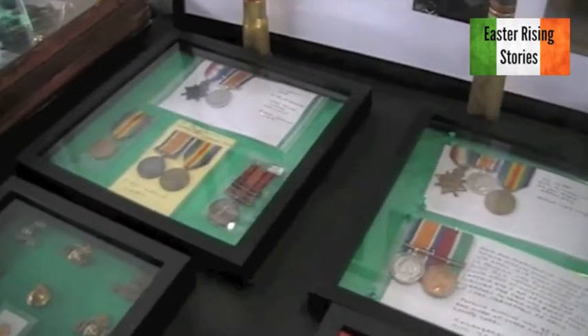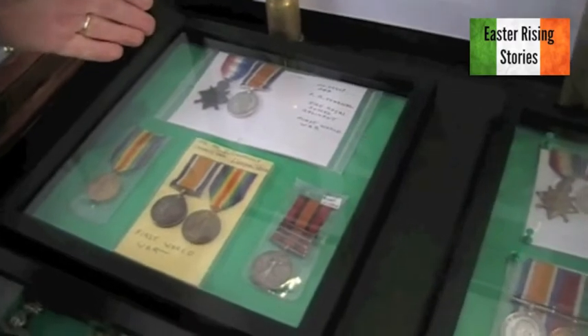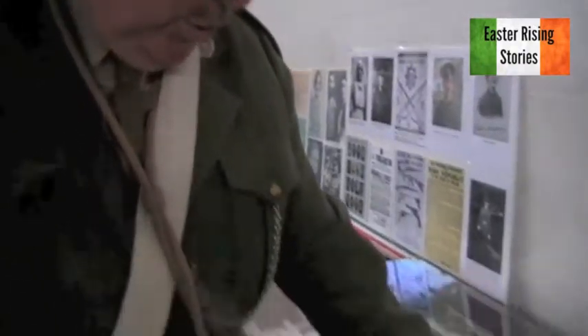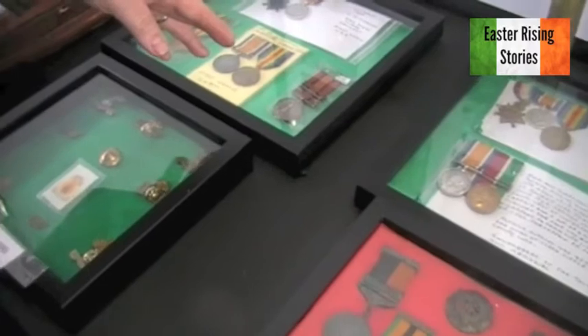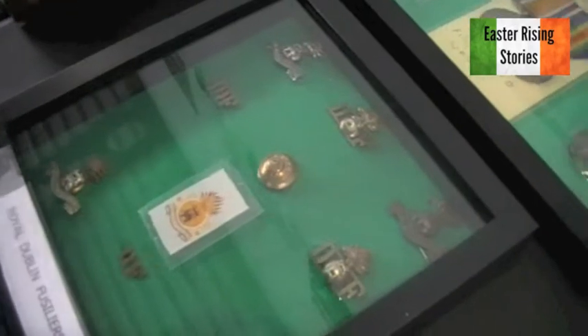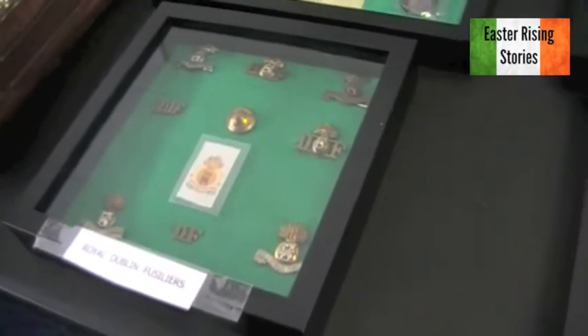Some lovely medals from World War I — we have a selection with the Mons Star, 1914-1915. Anybody with the Expeditionary Force going out would have been getting this medal, and then the two World War I medals. This is a medal from the Boer War — again, the Royal Dublin Fusiliers. A selection of cap badges and shoulder boards, significant with a lot of Dublin and Munster men.